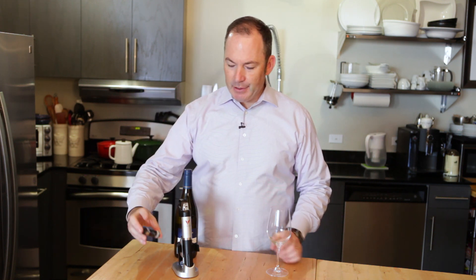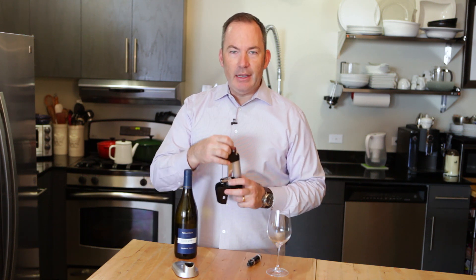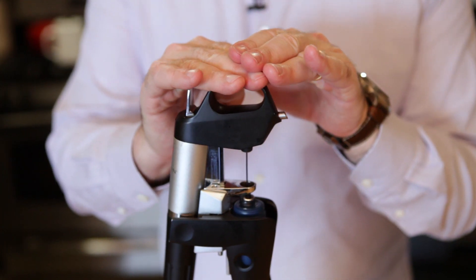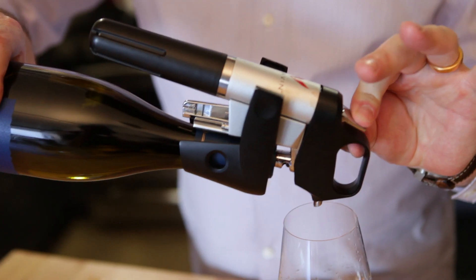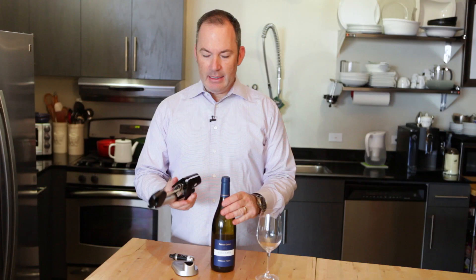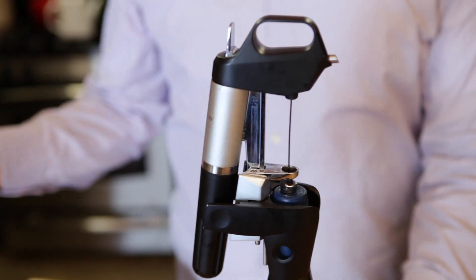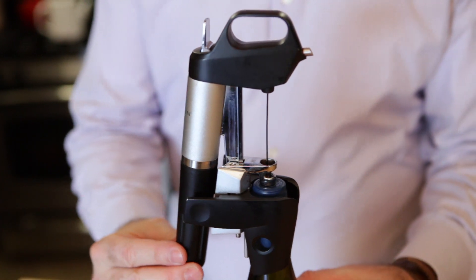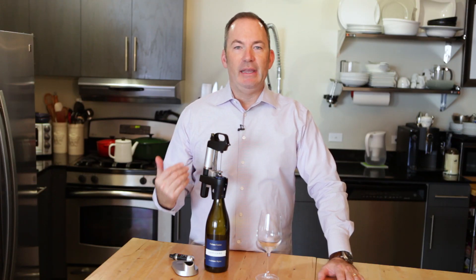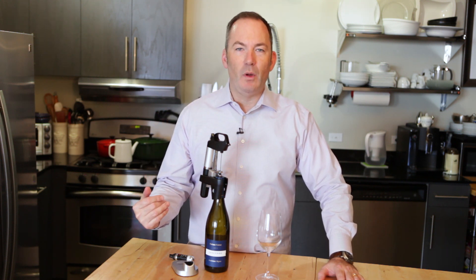The argon is in a simple argon canister. It's loaded into the device and delivered through a needle and through the cork into the bottle, allowing wine to flow through the needle into the wine glass. The first thing we do is set the device on top of the bottle. You need to push some argon gas through the Coravin device so that there's no oxygen in it — otherwise you'd be delivering oxygen into the wine.